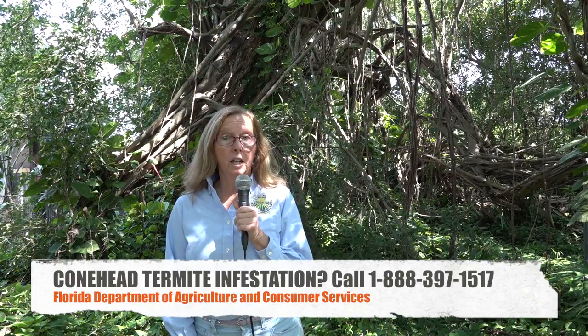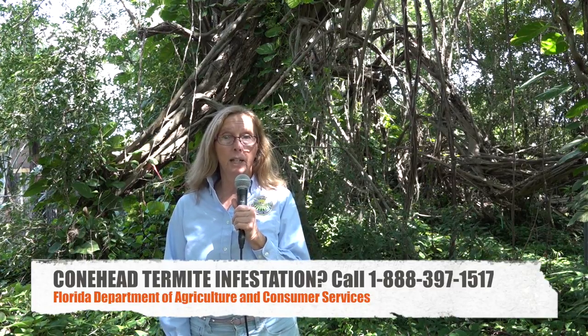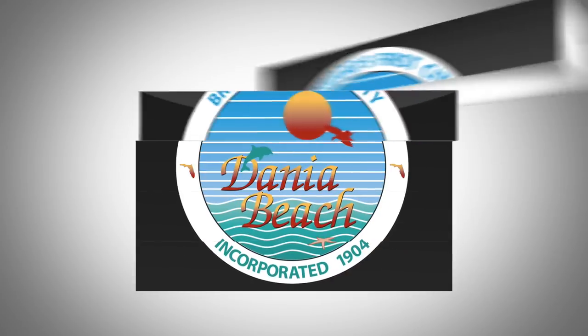The Department of Agriculture has been very thankful to the City of Dania Beach for their assistance in educating residents on what to look for and notifying us when they receive a call regarding the Conehead Termites. We are greatly appreciative for their help.